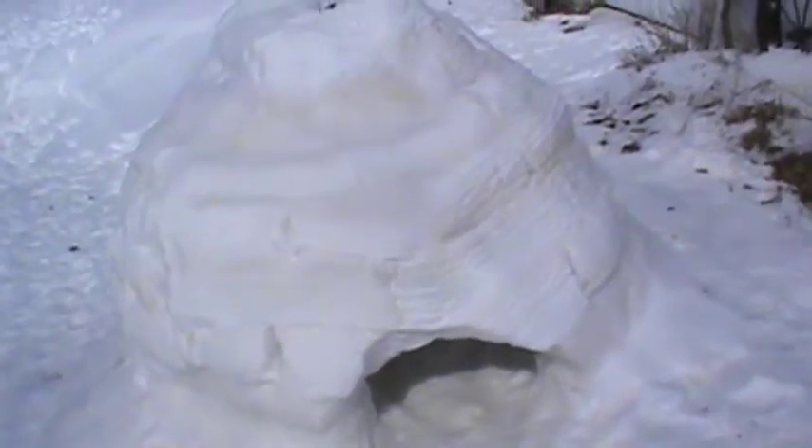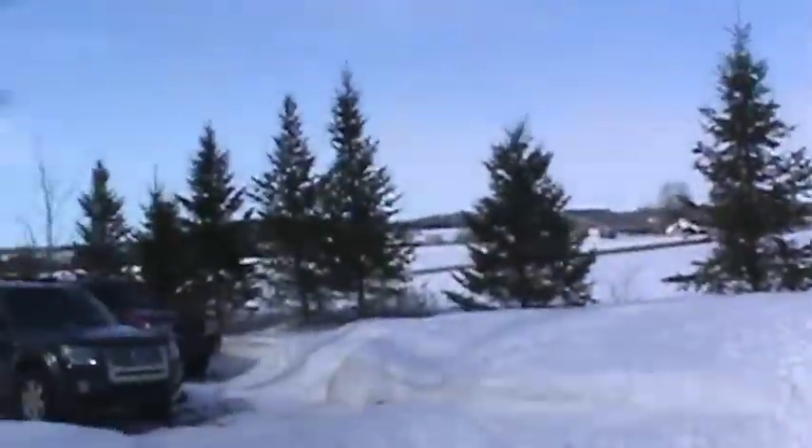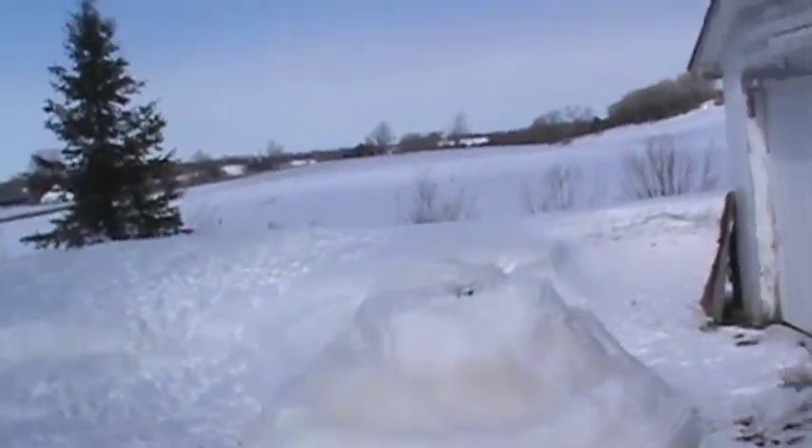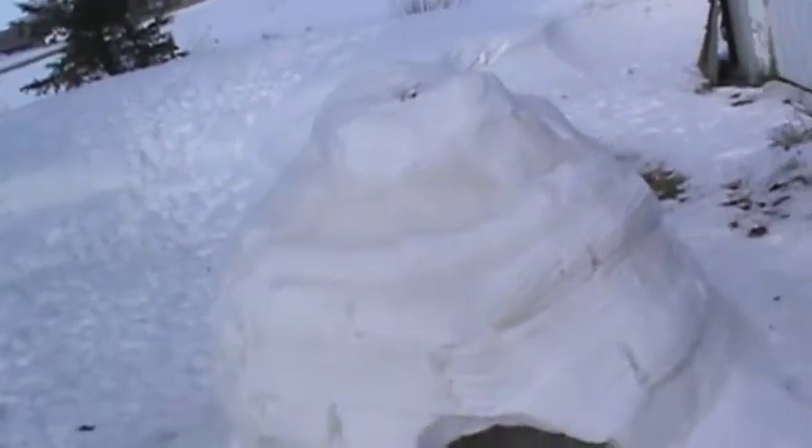Hey YouTubers, JunkMasterJ here. Spring has sprung, the sun is out today, it's nearly 50 degrees. It's mid-March, the ninth.